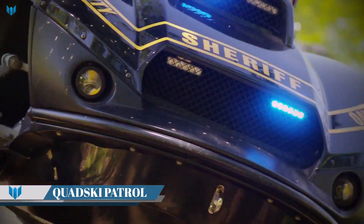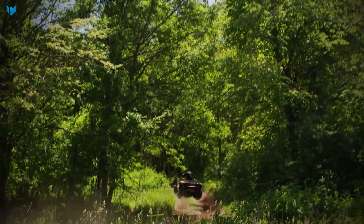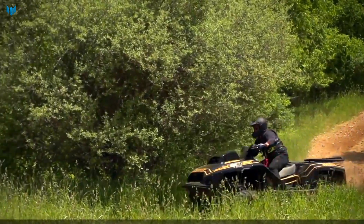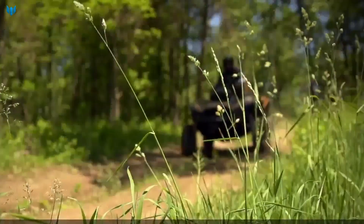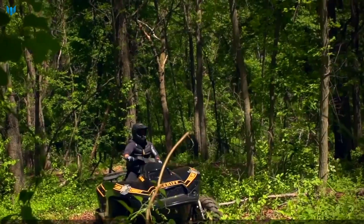The Quad Ski Patrol is a high-performance amphibious vehicle developed by Gibbs Sports Amphibians. It is a hybrid of a quad bike and a jet ski, and can travel at speeds of up to 45 mph on both land and water. The Quad Ski Patrol is powered by a 1.3L BMW K1300 motorcycle engine, which drives both the wheels and the water jet.